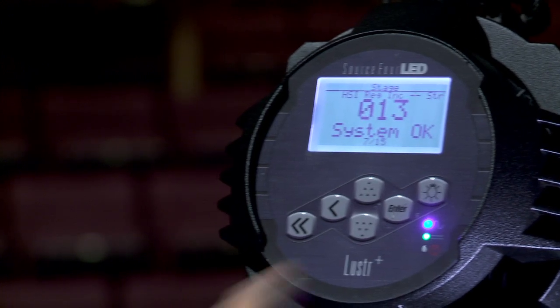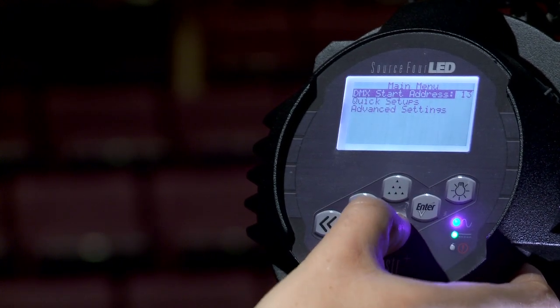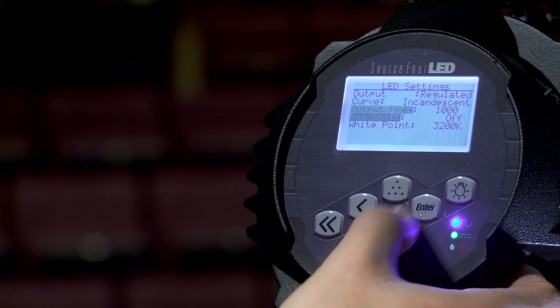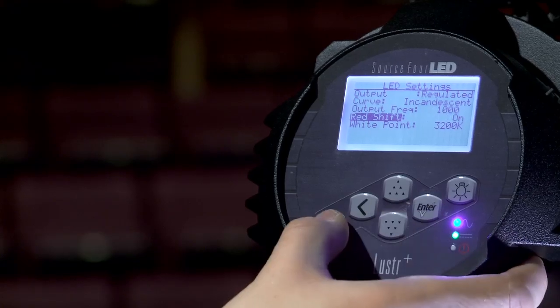For example, you can make it act more like a traditional SourceFour with features like redshift emulation, or get the fast performance you sometimes want from an LED fixture. And all these adjustments are available remotely via RDM — you can adjust the lights directly from the desk and not from the ladder.